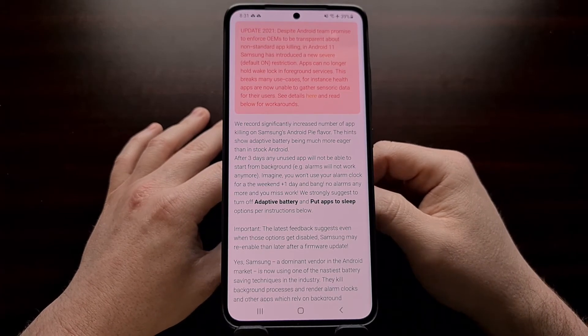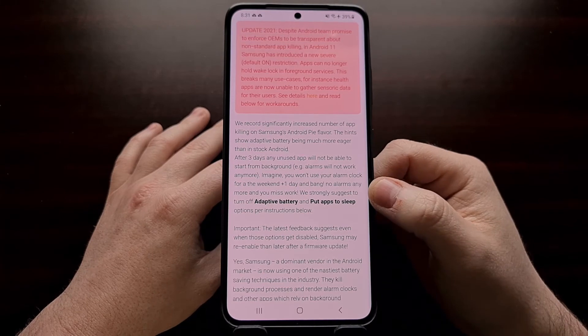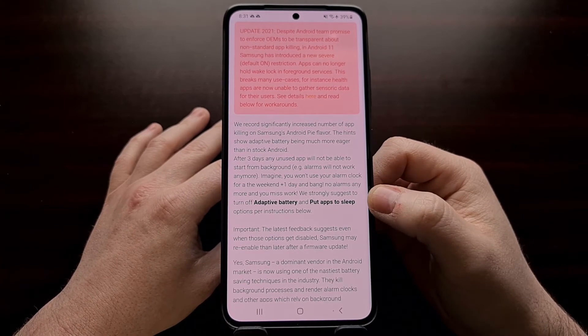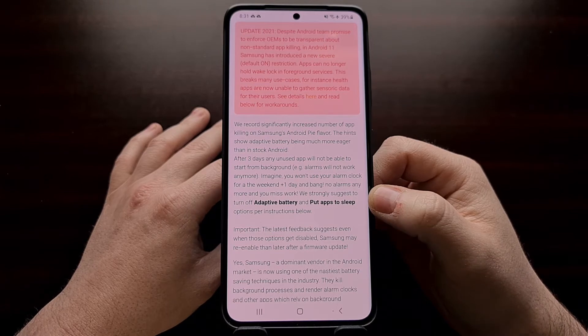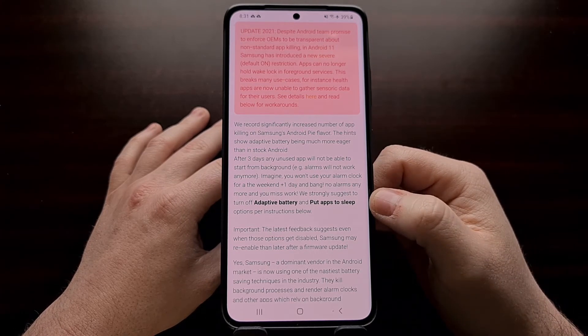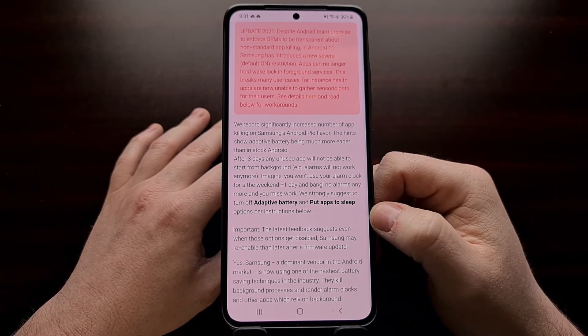So today I'm going to show you how to stop Samsung's One UI firmware from killing applications in the background on the Samsung Galaxy S21, the Galaxy S21 Plus, and the Galaxy S21 Ultra. And really, this will work with all devices on the same version of One UI, which is currently 3.1 at this time.